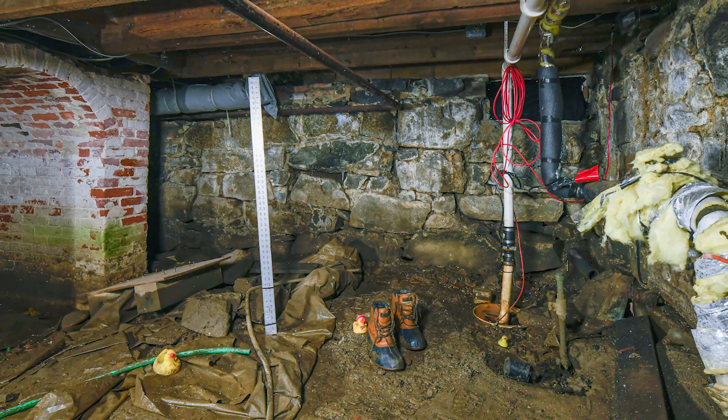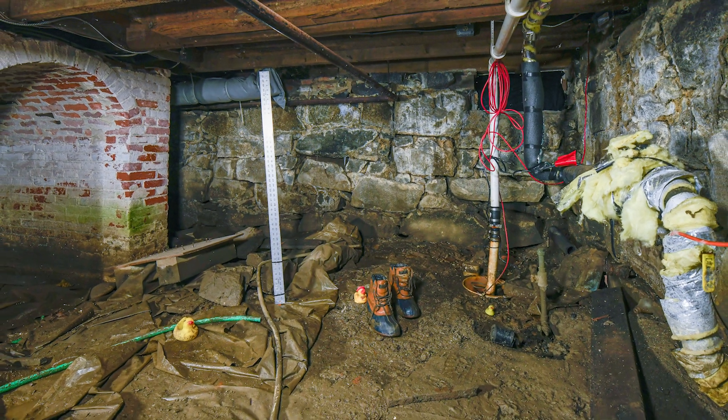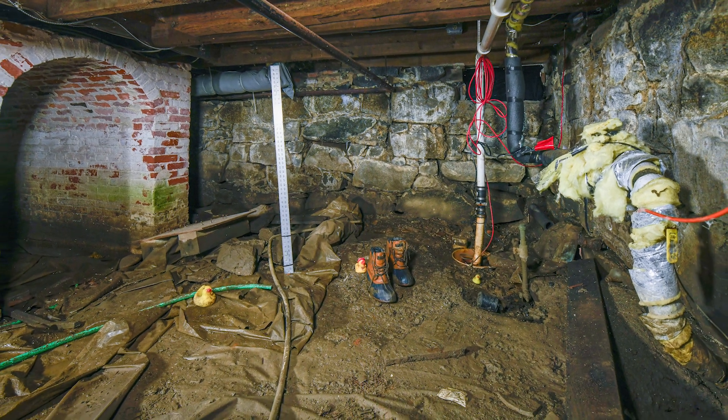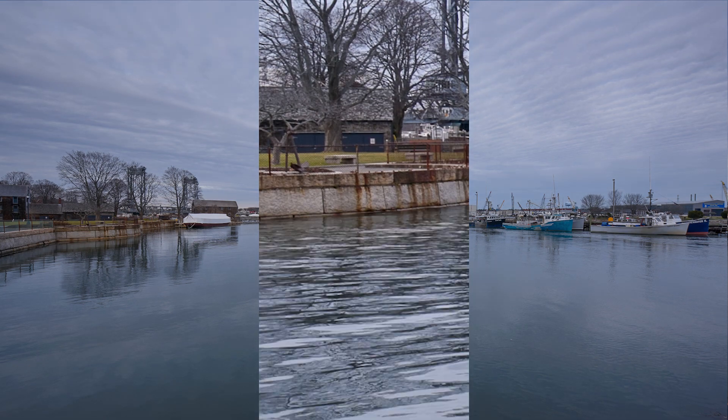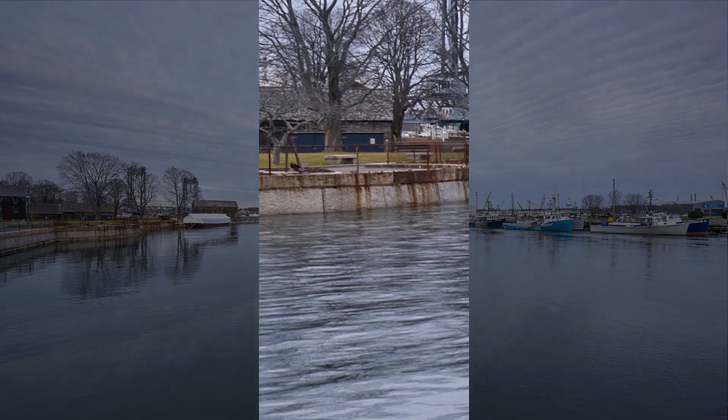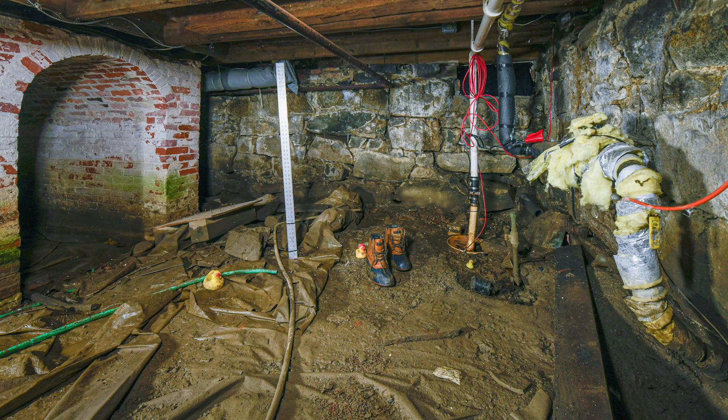Built in 1795, this historic home's basement stays relatively dry most of the time. But during king tides, whenever the water rises a foot or more above mean high tide in the river, it seeps through the ground and floods into the basement.